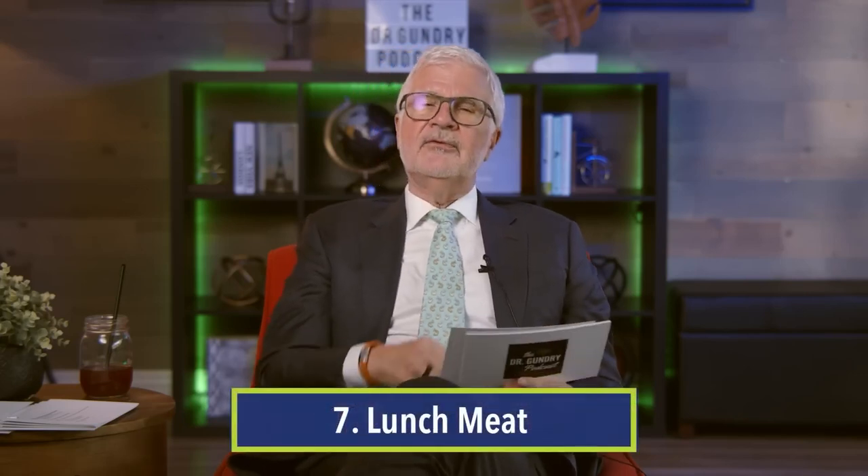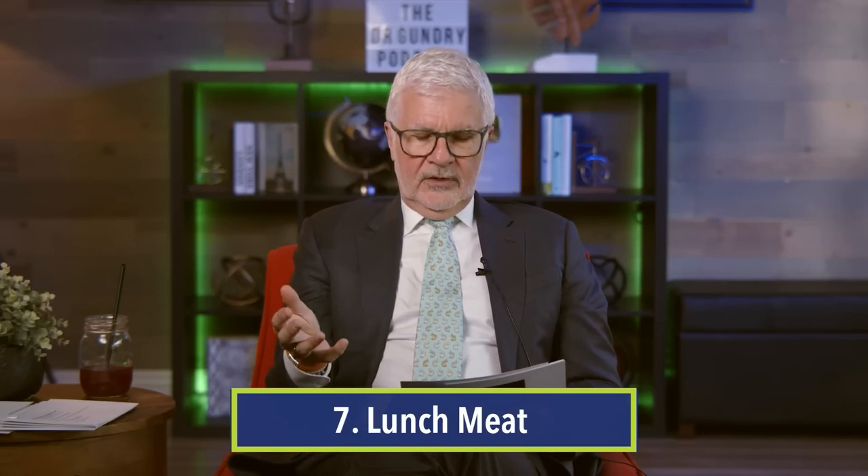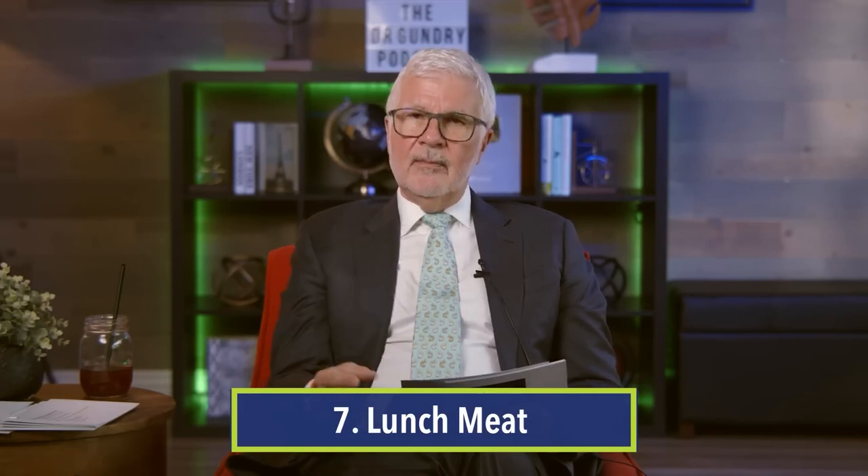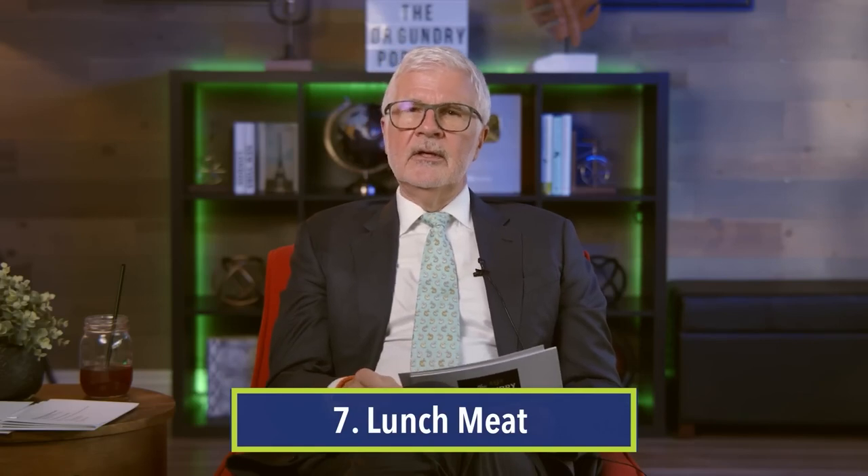Number seven: lunch meat. Sadly, deli meats are loaded with gluten — it doesn't have to appear on a label. The other problem with deli meats is that these processed meats associate strongly with developing heart disease, arthritis, and cancer. Association does not mean causation, but the causation factor is now known. These processed meats are one of the best ways to increase your risk of heart disease, arthritis, and cancer. Even the Wall Street Journal had an article about how our sandwiches are killing us — and it was the deli meats that the sandwiches were stuffed with.